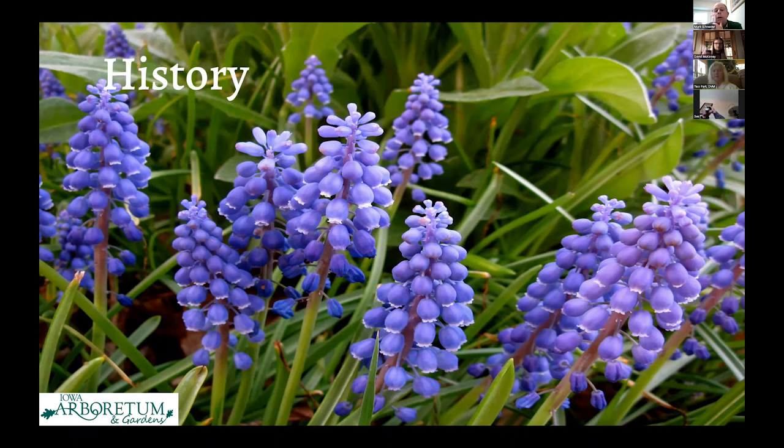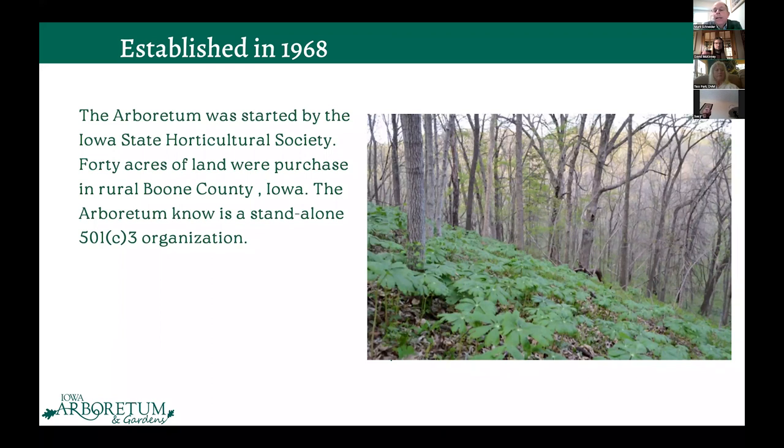We were established in 1968 and we're 160 acres, established by the Iowa State Horticultural Society on their 100th anniversary — they were an organization established in 1868. One hundred years later, they wanted an arboretum for all Iowans to enjoy and to serve the state of Iowa. Forty acres were purchased in 1968 in Boone County, Iowa, a rural area surrounded by woodland and farmland, and we were established as a 501c3 organization.